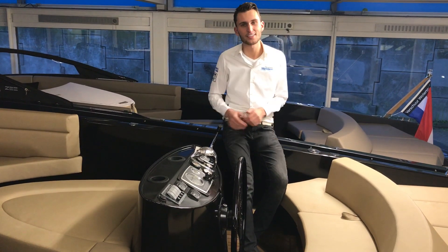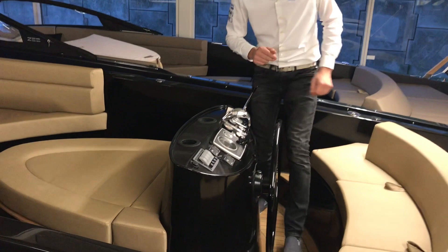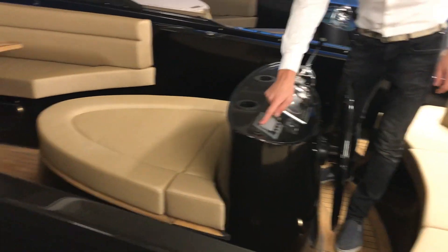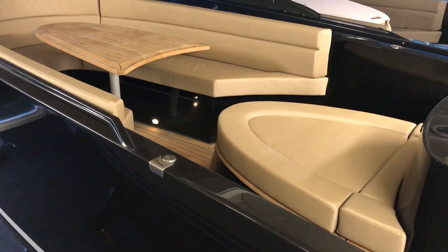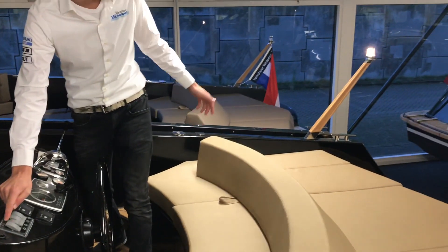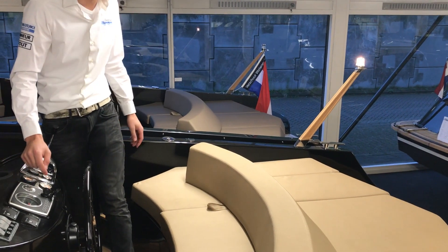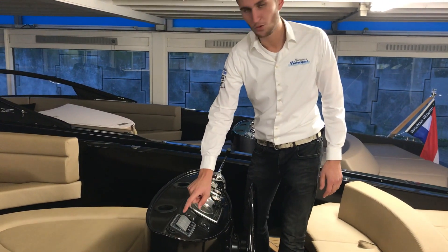Furthermore, this sleek tender has a very full dashboard. Here you find among other things the cockpit lights, which give a nice atmospheric touch for beautiful evenings. You also find the navigation lights here, so that you are visible to other boats when you're sailing in the evening. You also find the blower and the horn here.